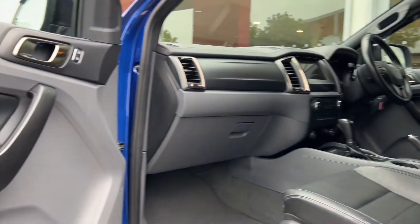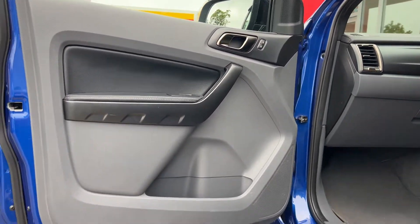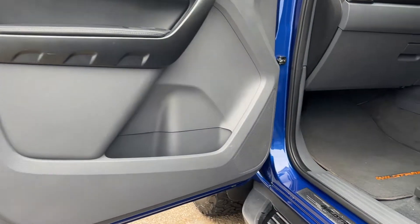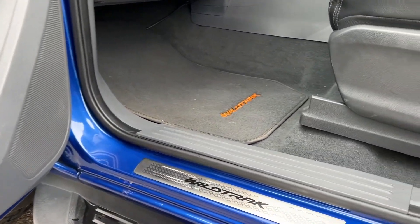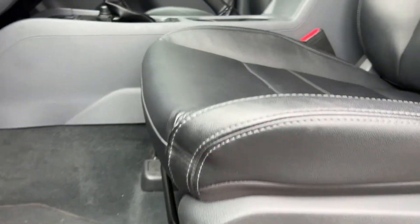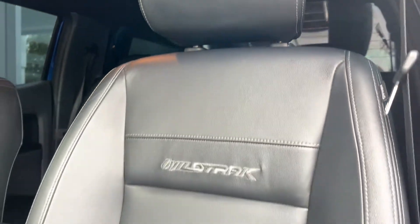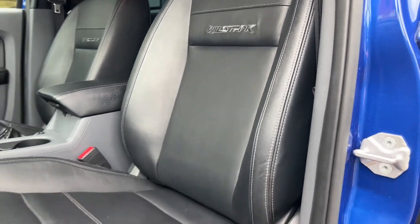Moving on to the front passenger side — again the door card has the electric controls for the windows and the speakers for the audio. We'll see the Wildtrack branded floor mats and the Wildtrack branded aluminium kick plate. The passenger is getting a black leather heated front seat with the Wildtrack stitching as you can see.